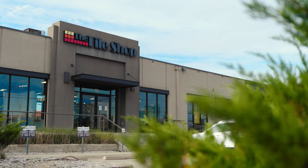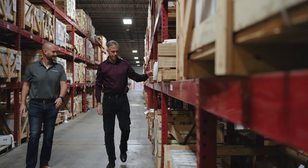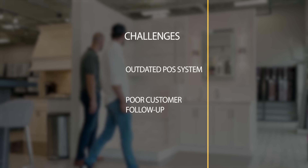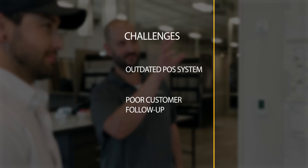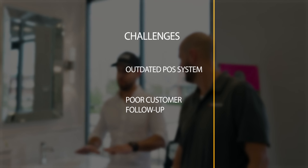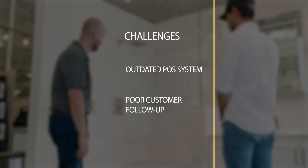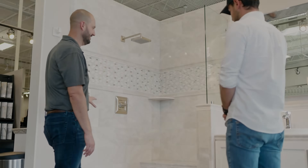When I first came to the Tile Shop, we were starting to understand some of the challenges that we faced. Especially in the stores, we found we had an older point of sale system that had not been designed to really focus on the customer experience or even the employee experience. Additionally, we found that our sales associates were still tracking their customers in binders, doing follow-up very manually.